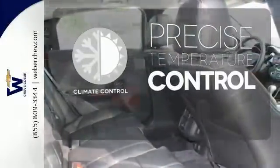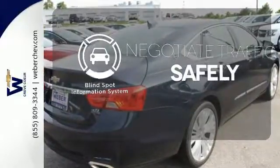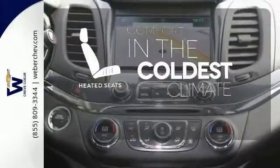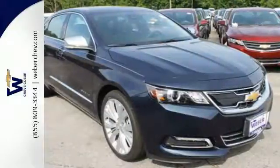Select the perfect temperature with climate control. Safety comes from being aware of your surroundings, and for that the blind spot indicator can't be beat. The heated seats keep you comfortable no matter how cold it is. This Impala always knows the right approach.